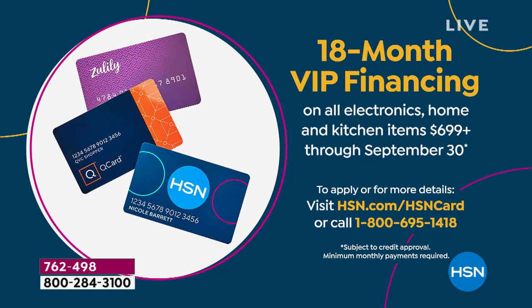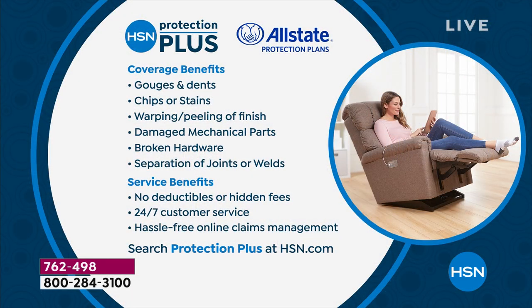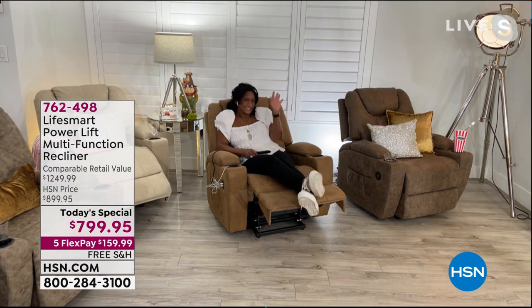If you are looking for comfort, this is the way to go. Don't forget to ask about HSN Protection Plus — we have a three or five year plan available. Let's dive in, let's get cozy, let's get comfortable. Our home BFF Alexandra Baker joins us live.